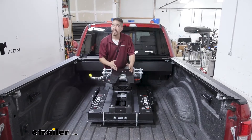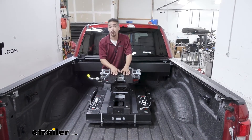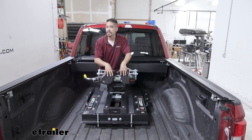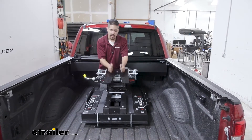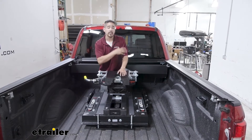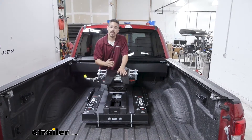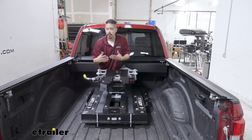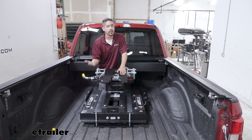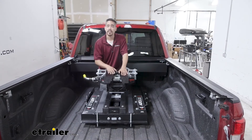Weight capacity is going to be a really big factor when looking for a hitch. Our Hijacker has a gross trailer weight rating of 18,000 pounds — that's how much you can pull — and a 4,500-pound vertical load limit on the king pin. You want to double check your F-350's owner's manual because those are the ratings for the hitch and you don't want to exceed your truck's rating. There is also a smaller version of the Hijacker Auto Slide and a heavier version available at eTrailer.com.